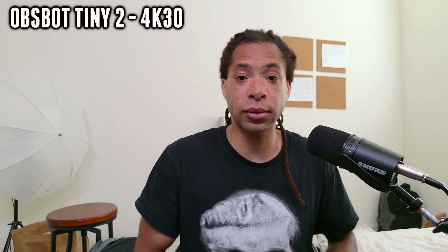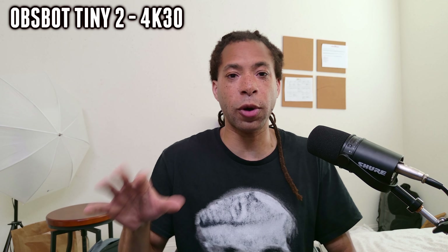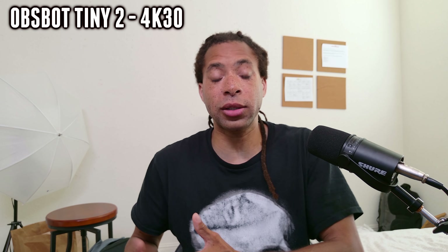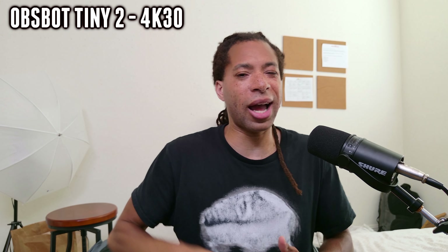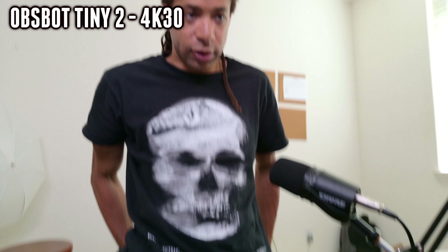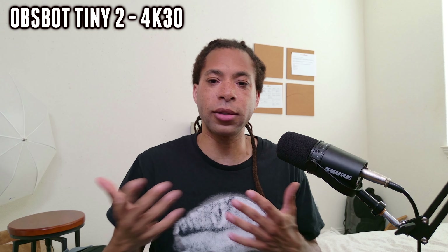It has an aperture of f1.9 and a wider field of view than the Insta360 Link at 85.5 degrees, which is perfect. This thing really ticks all the boxes you want in a webcam — it's also AI powered with pan, tilt, zoom, and a bunch of gesture controls. I feel like it's a little bit less responsive than the Insta360 Link — it takes a little bit more time for it to recognize a gesture than I think it should. But once it does, it will track your face and you can move all around.